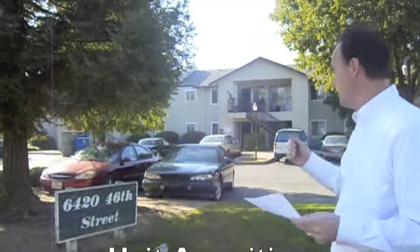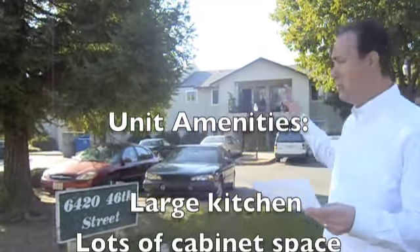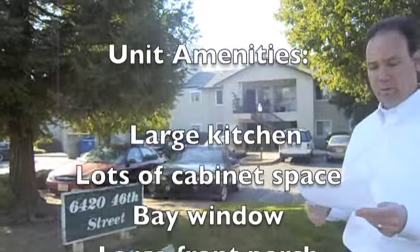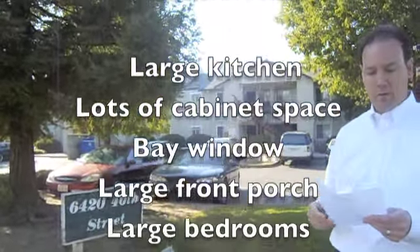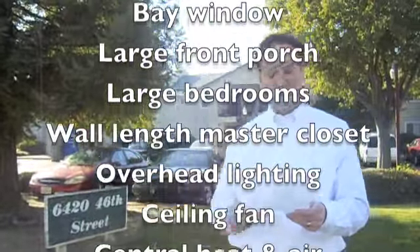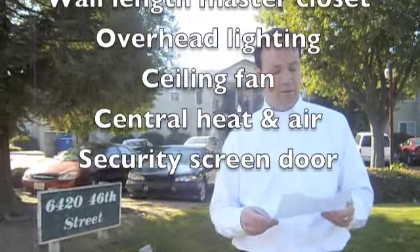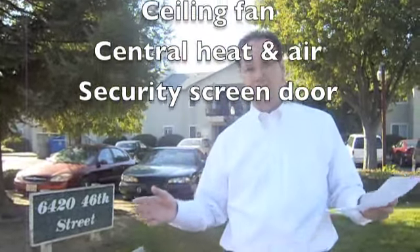We have large kitchens with lots of cabinet space, refrigerator included. You can see the bay windows that are sticking out of the building — that's the bay window in each kitchen. Large front porches, large bedrooms with entire wall-length master closet. We have overhead lighting in each room with a light switch on the wall.